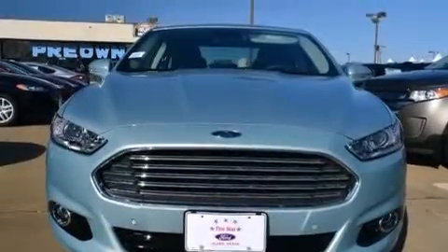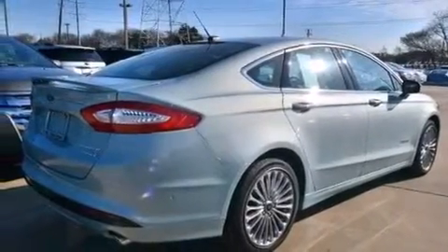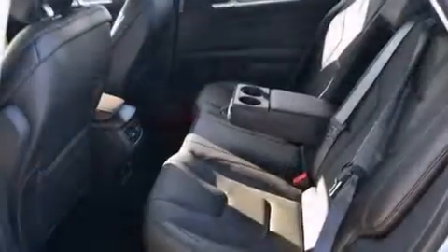You can recall your favorite seat position with the push of one button, and the leather seats provide great support and create an overall luxurious feel.